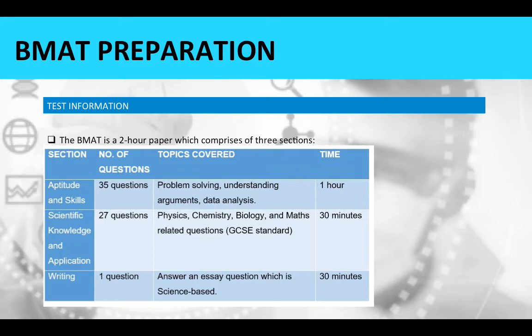The final section, section three, is a writing assessment. There is one essay question to answer, which is science based, and you will have 30 minutes to complete this assessment.